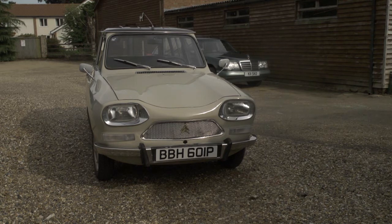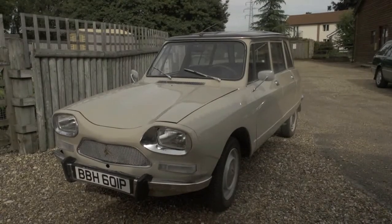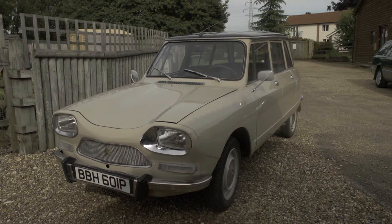I gave it a clean, and now that I've cleaned it and it looks so nice, I thought I'd better take a few pictures of it. It does look very smart, doesn't it? It's a really, really lovely car.